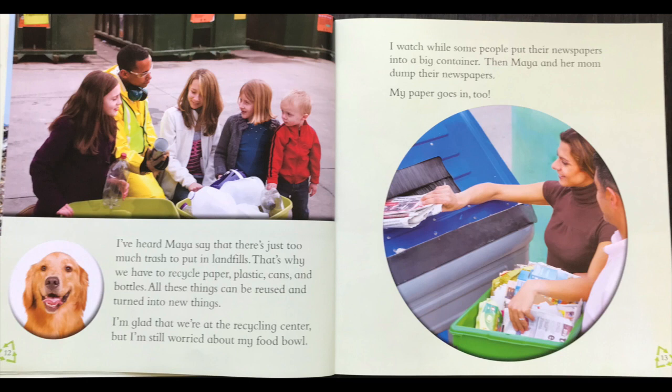I've heard Maya say that there's just too much trash to put in landfills. That's why we have to recycle paper, plastic, cans, and bottles. All of these things can be reused and turned into new things. I'm glad that we're at the recycling center, but I'm still worried about my food bowl. I watch while some people put their newspaper into a big container. Then Maya and her mom dump their newspaper too. My paper goes in too. Here at the recycling center they have a special place — a special trash can — just for paper.